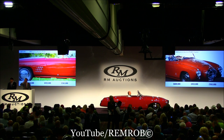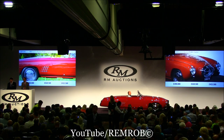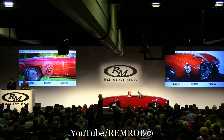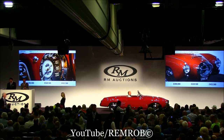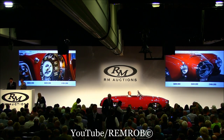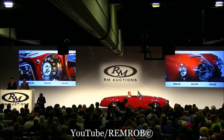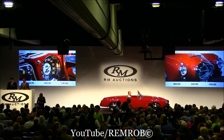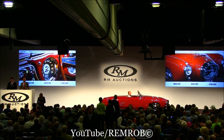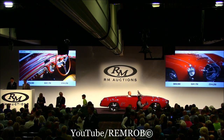Do I have $700,000? Thank you — $700,000 I bid. Do I have $800,000 now? At $700,000, do I have $800,000? Thank you. $800,000 I bid on my left. I've got $800,000. Do I have $900,000? At $850,000 — thank you. At $850,000.